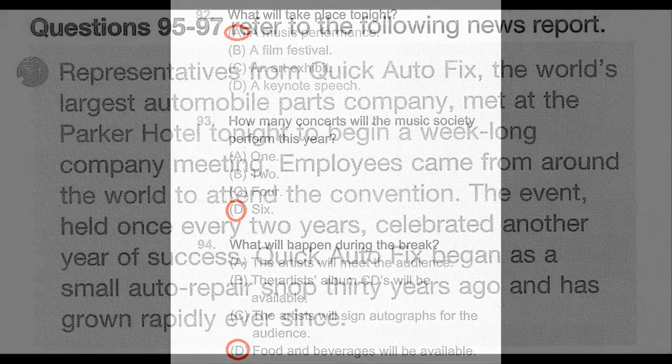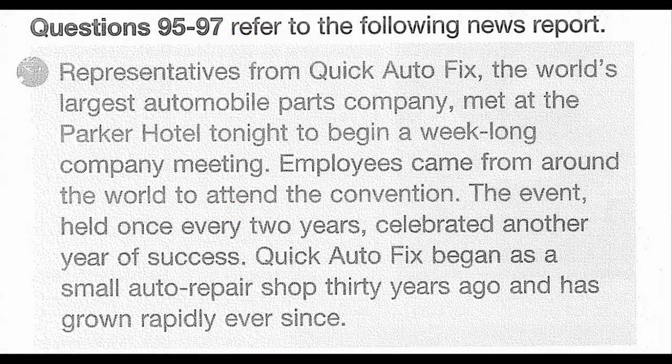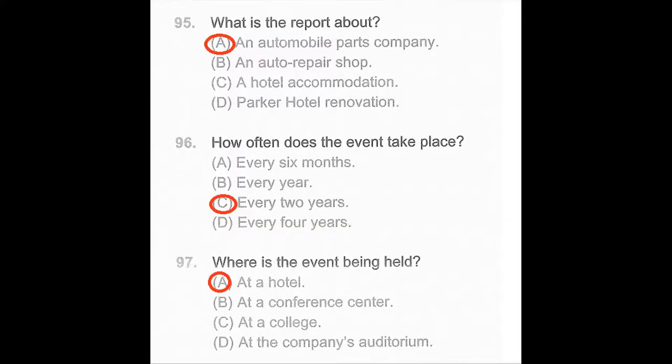Questions 95 through 97 refer to the following news report. Representatives from Quick Autofix, the world's largest automobile parts company, met at the Parker Hotel tonight to begin a week-long company meeting. Employees came from around the world to attend the convention. The event, held once every two years, celebrated another year of success. Quick Autofix began as a small auto repair shop 30 years ago and has grown rapidly ever since. Number 95: What is the report about? Number 96: How often does the event take place? Number 97: Where is the event being held?